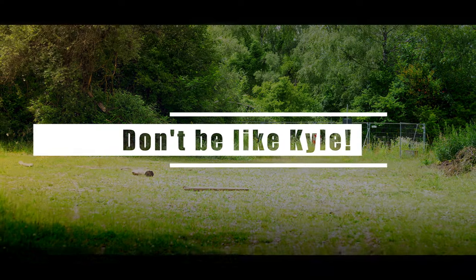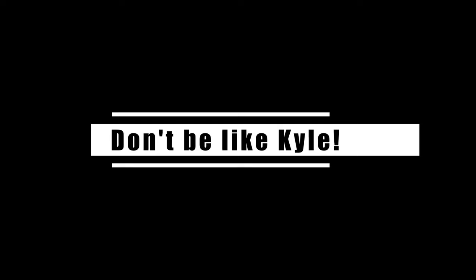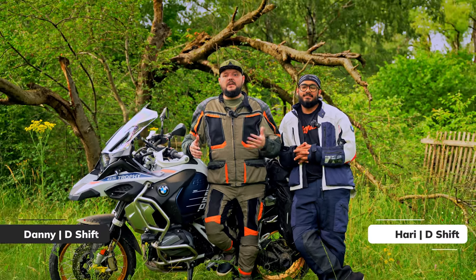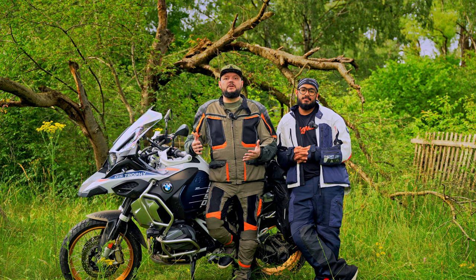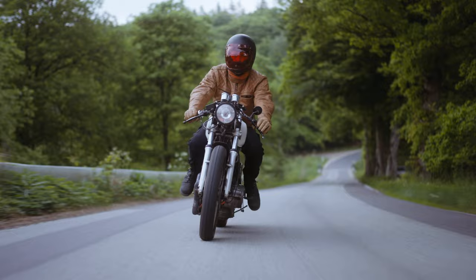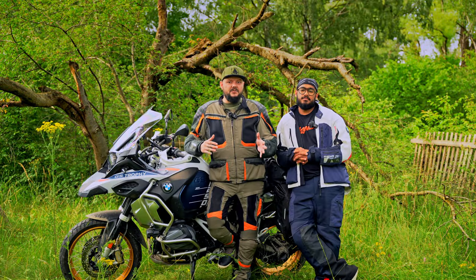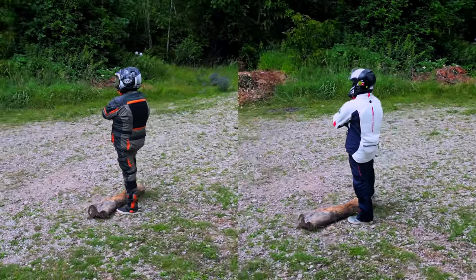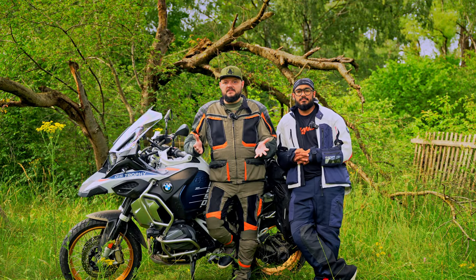Please, don't be like Kyle. Hello everyone, I'm Danny. And I'm Hari. And welcome to D-Shift. In this video, we're going to be going through all kinds of rules and tips for what kind of gear you're going to need as a beginner rider. And after that, we will show you exactly what each of us bought and see how well we followed our own advice. Let's go.